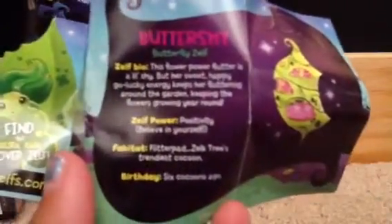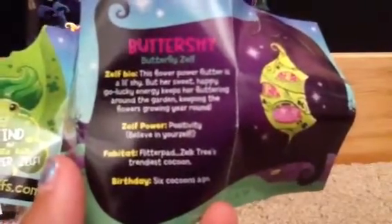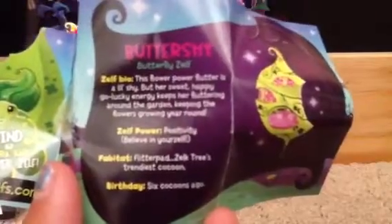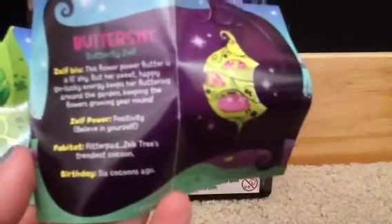Buttershy, the Butterfly Zelf. So pretty. This flower power flutter is a little shy, but her sweet, happy, go-lucky energy keeps her fluttering around the garden, keeping the flowers growing year-round. Zelf power: positivity. Believe in yourself. Fabitat: flitter pad. Zelf tree's trendiest cocoon. And birthday: six cocoons ago — so I guess that's six weeks ago, or like twelve weeks ago.